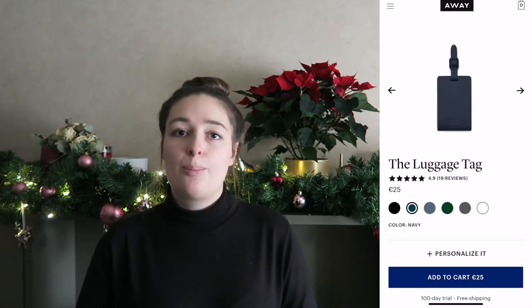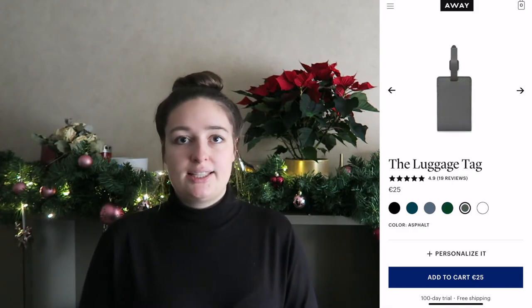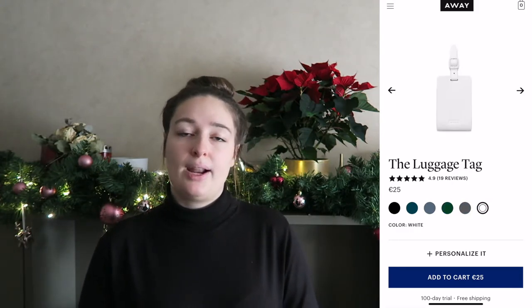The last item in the $25 category is a luggage tag. You can get personalized cute ones or just any luggage tag so people can easily recognize their luggage. It's something small but really thoughtful and something they'll use on a regular basis. That wraps up everything I have for the under $25 range.